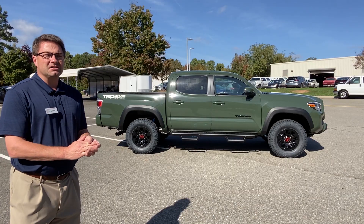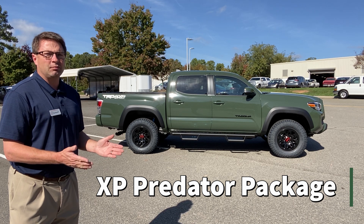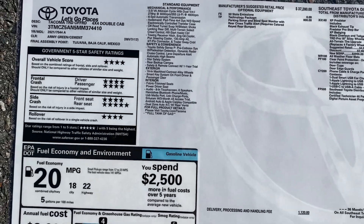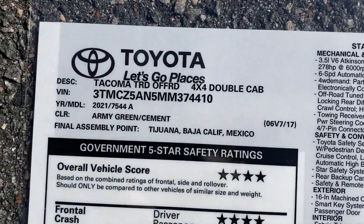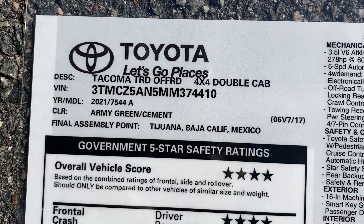This one here at Fred Anderson Toyota is very unique because it also has the XP Predator package on it. We're going to look at the window sticker so that you can see some of the features on the actual truck itself as displayed in the specifications.